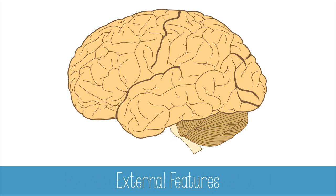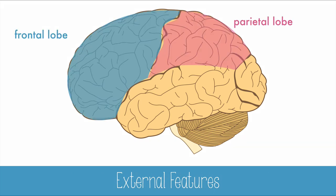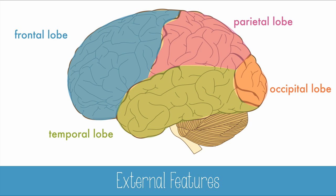When you look at the outside of the brain, you probably first notice the large cerebral hemispheres, which contain four lobes on each side: the frontal lobe, parietal lobe, occipital lobe, and temporal lobe. Beneath the cerebrum is a round structure that looks like a miniature brain called the cerebellum, and projecting from the base is the brain stem.